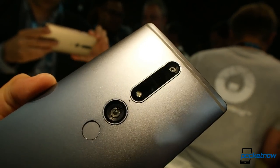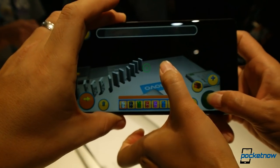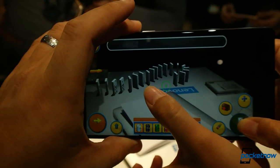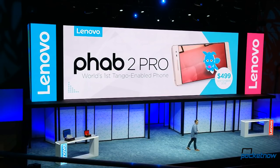We'll definitely have more to say once we can get our hands on one to give it a proper review — all of our hands, at once, on one phone. The Fab 2 Pro will be available unlocked starting in September with a retail price of $499.